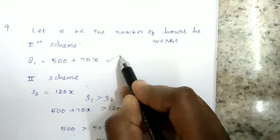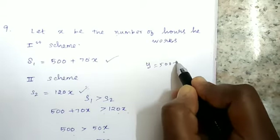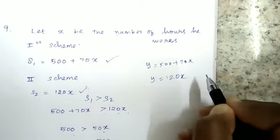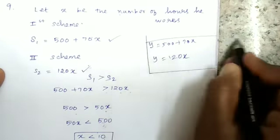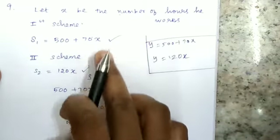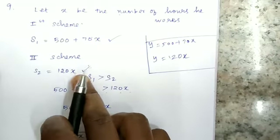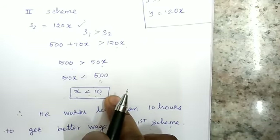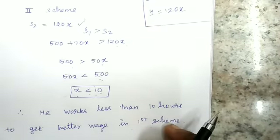This can also be shown graphically. The first scheme is the straight line y = 500 + 70x and the second scheme is y = 120x. The x-axis represents the number of hours he works. In the first scheme, S1 is greater than S2 when x is less than 10 hours.